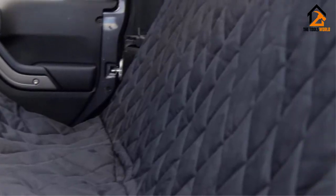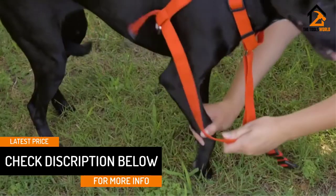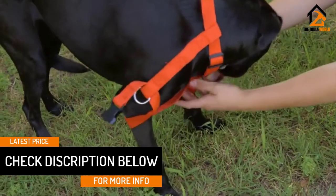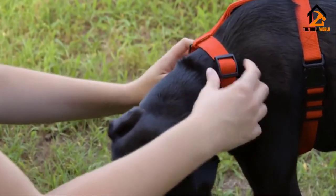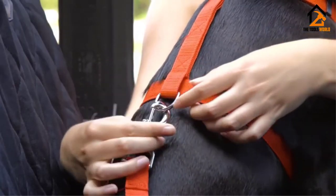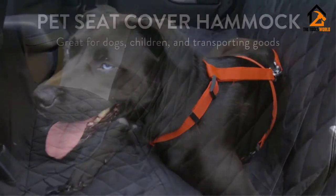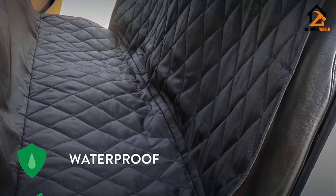There is an extra-large option for bigger vehicles, measuring 63 x 65 inches, and both are available in black, gray, or tan for different interiors. Though quite expensive, this product is convertible into a hammock and it is made using 600D Oxford Waterproof Breathable Fabric that is soft, easy to clean, chemical-free, and reinforced at the pressure points using extra layers of fabric.